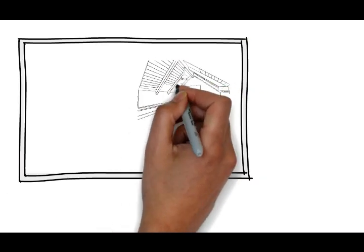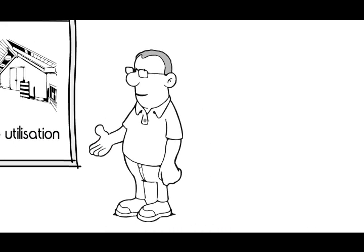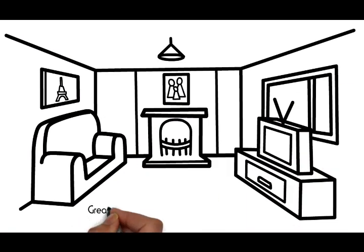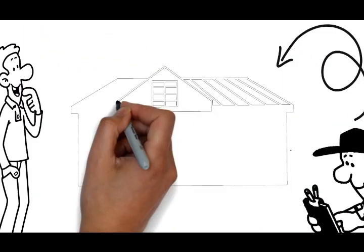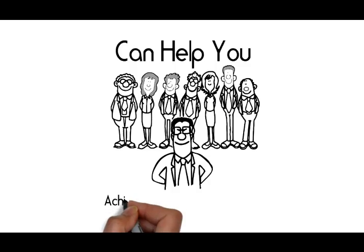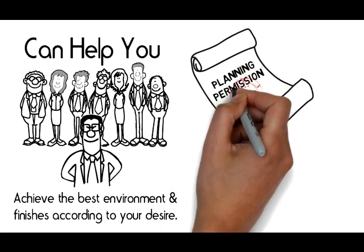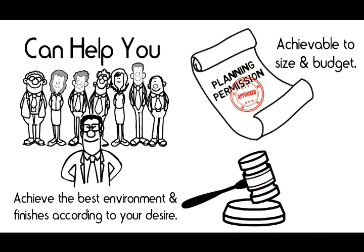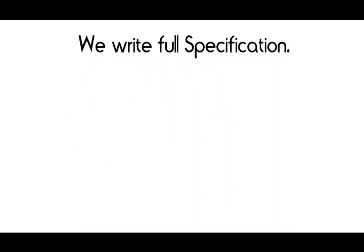Whether you need a conversion or extension, we can help create further valuable usable space, allowing you and your family a greater, stunning open plan family living space and a greater freedom of movement within the home. We take the idea from you, the client who will live in it. Our expert design team can help you achieve the best environment and finishes you desire, through to obtaining the best planning permission achievable to size and budget, and then onward for local authority building control to obtain their permission to build. Finally, we write a full specification with every little detail.